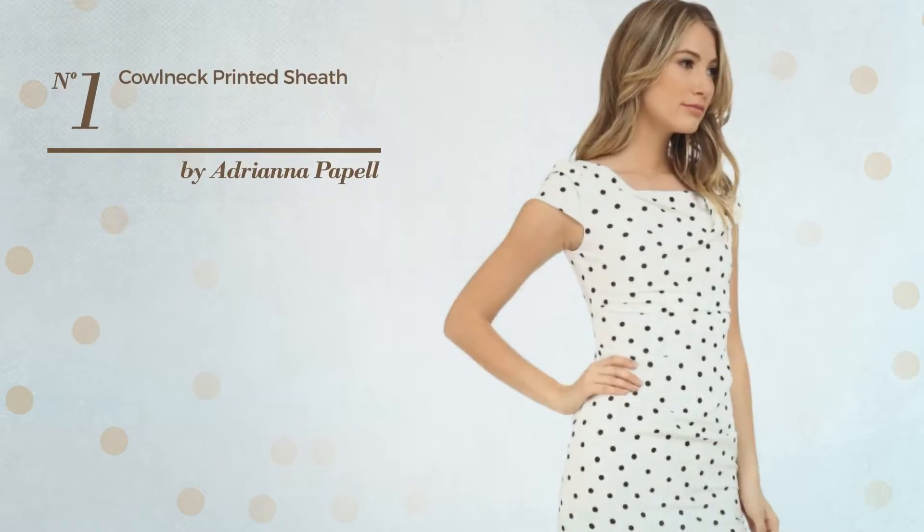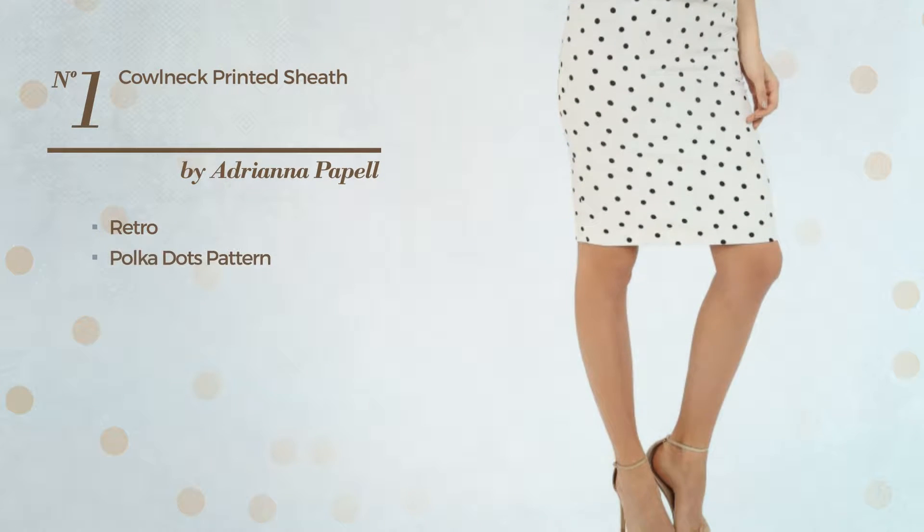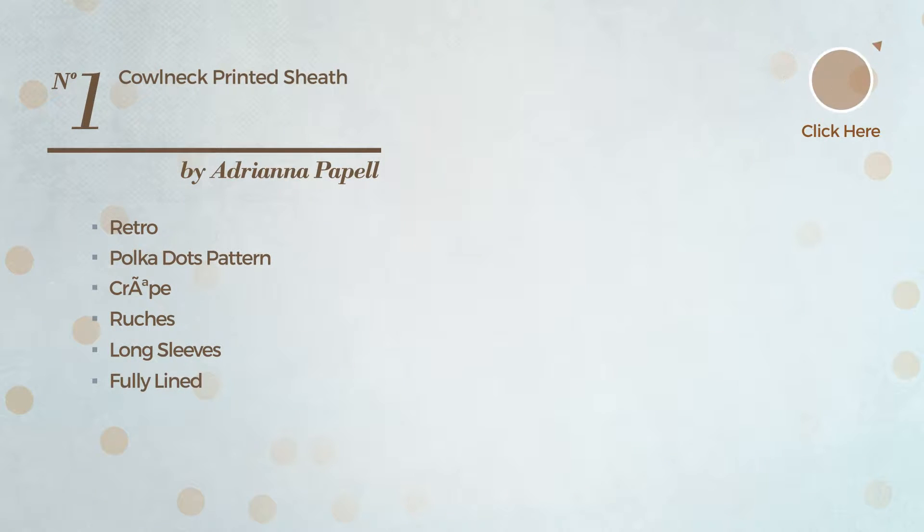Number 1: An All Slim Garment. Featuring a stylish retro-inspired look with polka dots pattern, made of quickly drying Sarai Tilda material, styled with ruches. This garment includes long sleeves, fully lined and back zipper closure. Available just in this color mix.